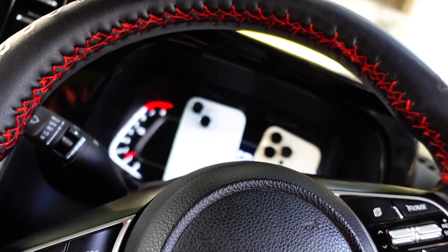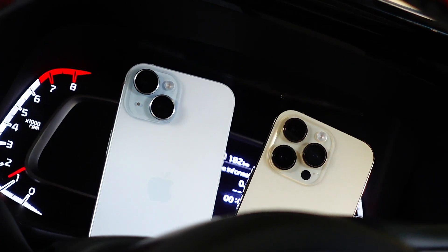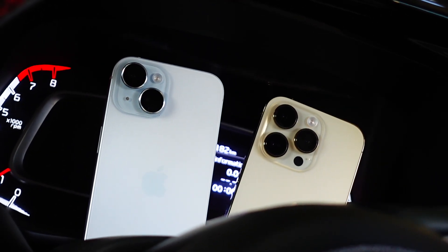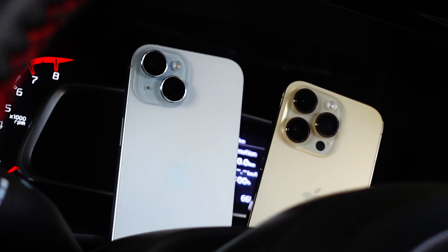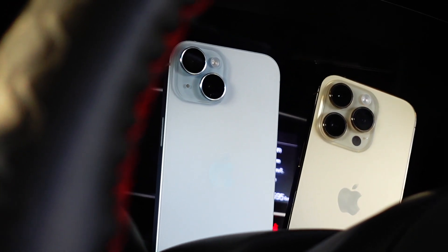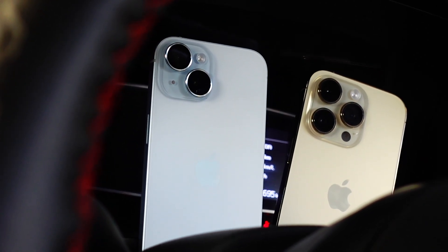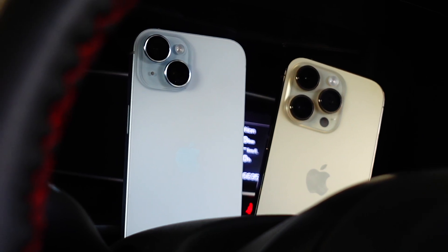Hello everyone, in this video we are going to talk about iOS 18 Beta 2 on the iPhone 14 Pro. My name is Jay, you are watching Tech Hyped. If you're new here, consider hitting that subscribe button because I keep making these types of reviews and iOS-related content for you guys.